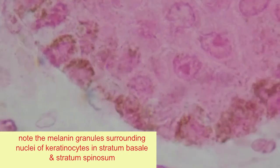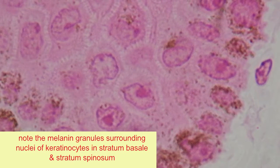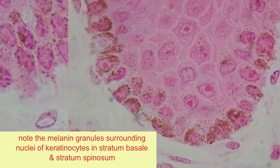So in these images, you can see the melanin granules, which have been injected into keratinocytes by melanocytes, which are protecting the nuclei from the mutations which would be caused by ultraviolet light.